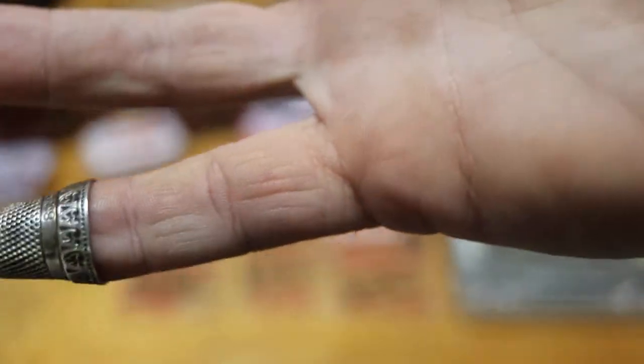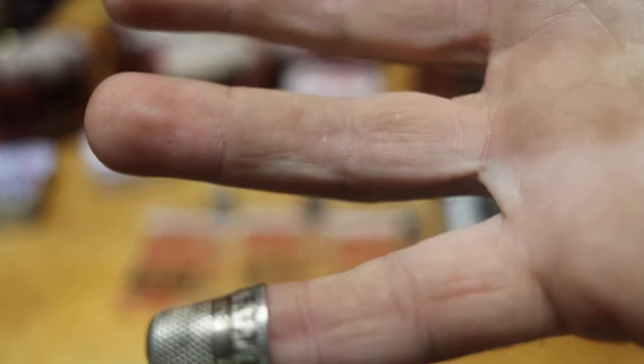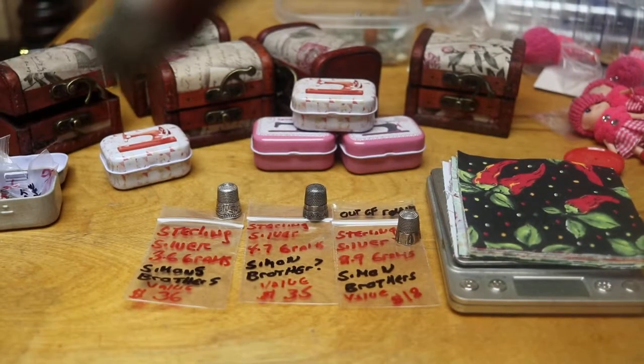The next one has an anchor on it. You have to do the research — I didn't have a whole lot of time, but if you do your research you'll see what that anchor stands for. It's real ornate. This one's 3.9 grams, valued at forty dollars.